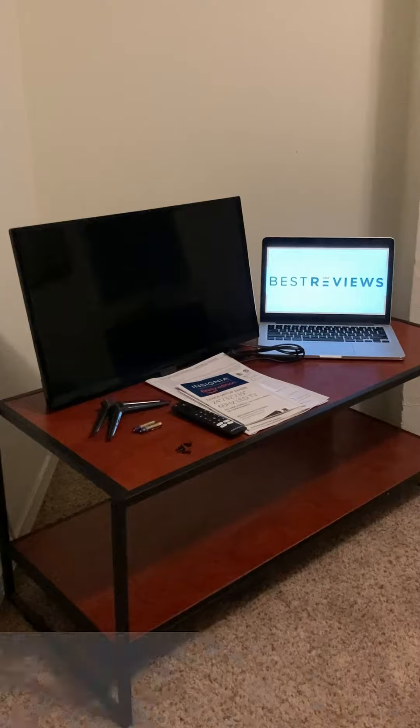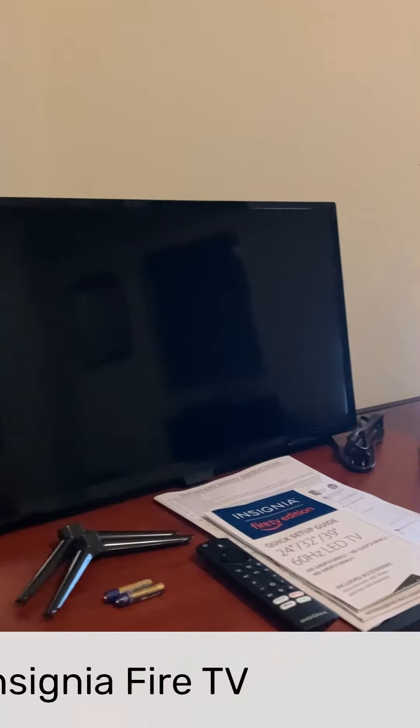Hey everyone, Andrew with Best Reviews here. Today we are taking a look at the 24-inch Insignia Fire TV.